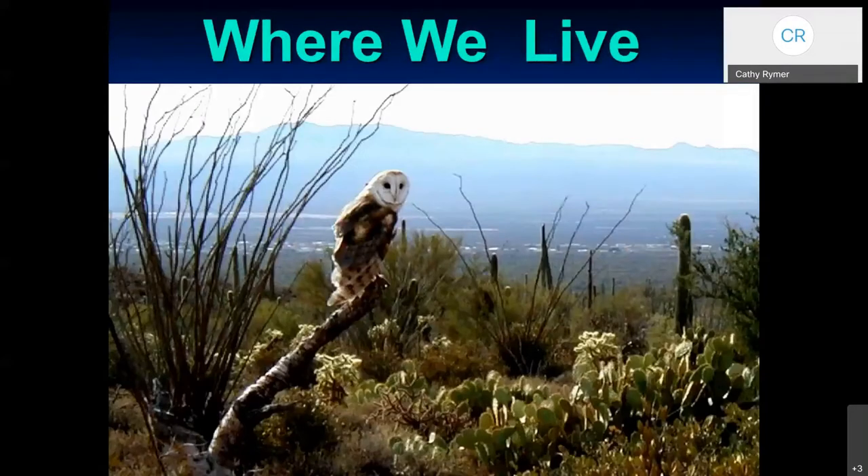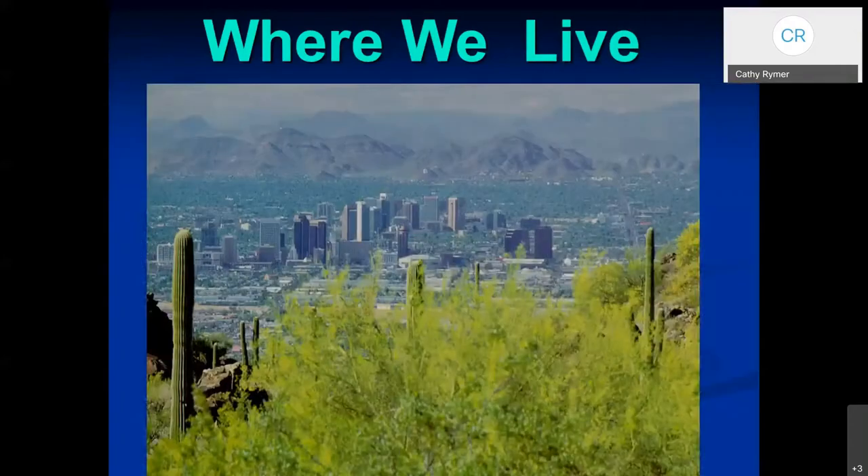So where do we live? We live in this wonderful desert. Those of you that know the name of the desert, you can say it out loud. Our cities are surrounded by desert. Sometimes it's hard to realize when we're in our neighborhoods and we don't see the natural desert, but we're surrounded by it.